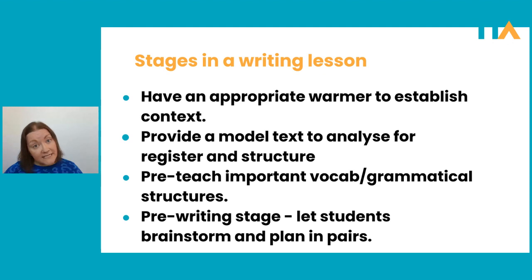When it comes to pre-teaching for a writing lesson, I would probably try to cap it around five items — just make sure they're really useful ones. So what have we done? We've warmed up their brains to the topic, we've looked at a model text, and we've given them some useful language.